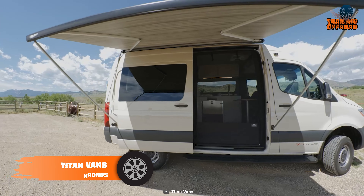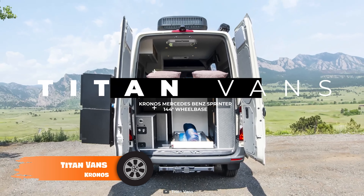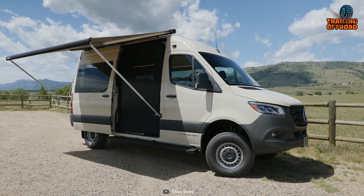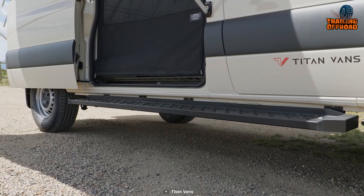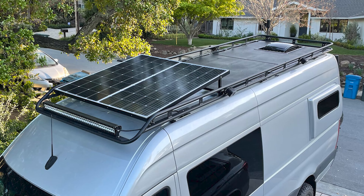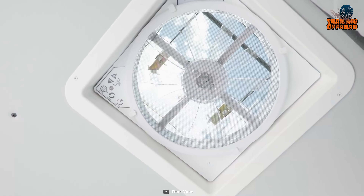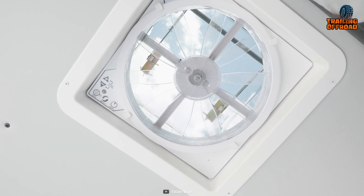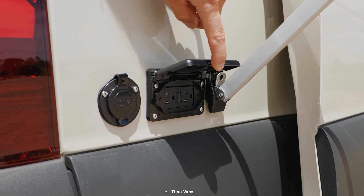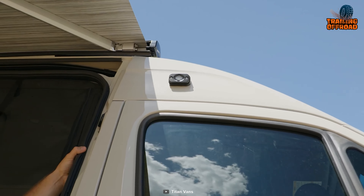Next, we have the Titan Vans Kronos to break all the challenges of your trails. Built on a Mercedes-Benz 144-inch high-roof chassis with an Agile Rip Kit 4x4, this one's been enhanced for off-road capabilities. The van also features a 330-watt solar panel for off-grid power, Thinsulate insulation for added comfort, a MaxAir 7500K rooftop fan for ventilation, and a rack-mounted awning 3.0, which offers a convenient and comfortable outdoor living space.